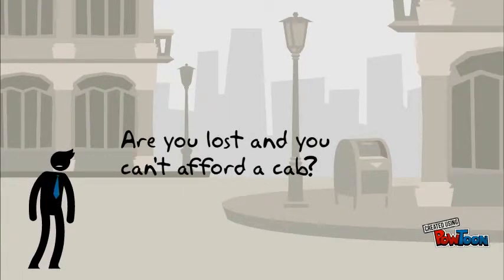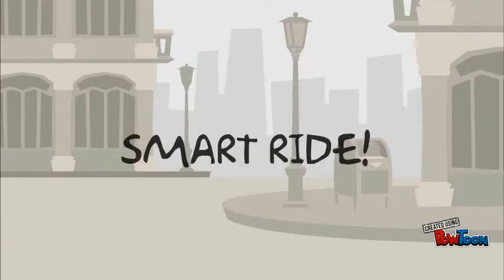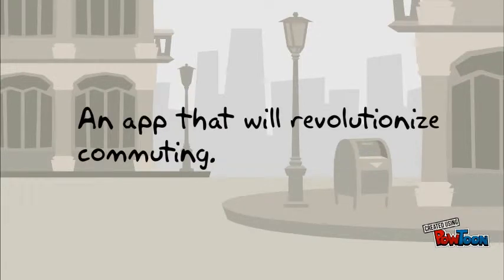Are you lost and you can't afford a cab? You tried commuting but don't know which one to ride? We present to you SmartRide, an app that will revolutionize commuting.